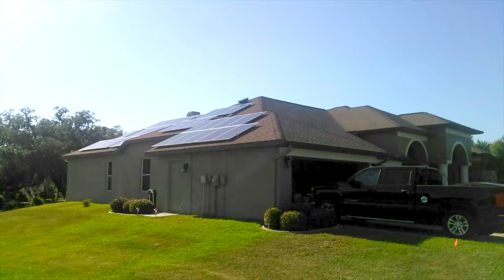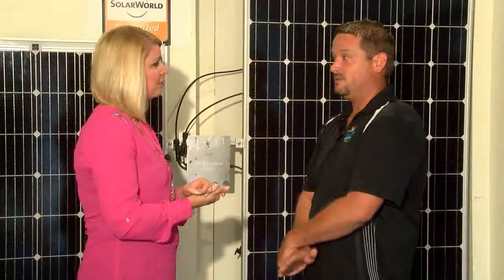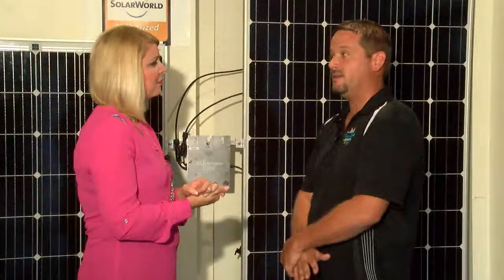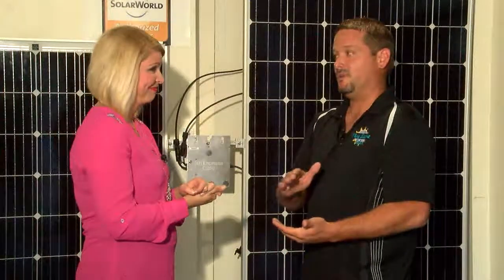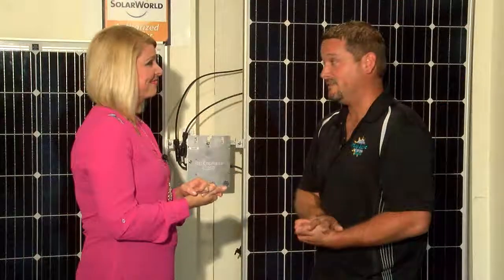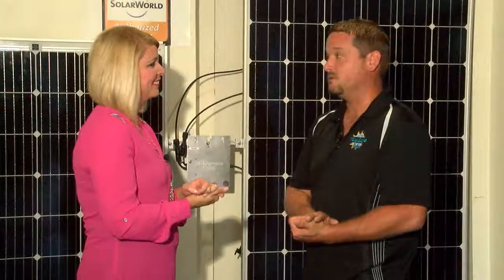Let's talk about affordability and tax credits, because people can still take advantage of a 30% federal income tax credit against your tax liability. That's good until 2019 currently, and after that it reduces to 26%, then 22%, and then it's eliminated. So right now, with the pricing, solar is very affordable — it's the lowest I've seen it in the last seven or eight years. With the tax credit, right now is great timing to go solar.